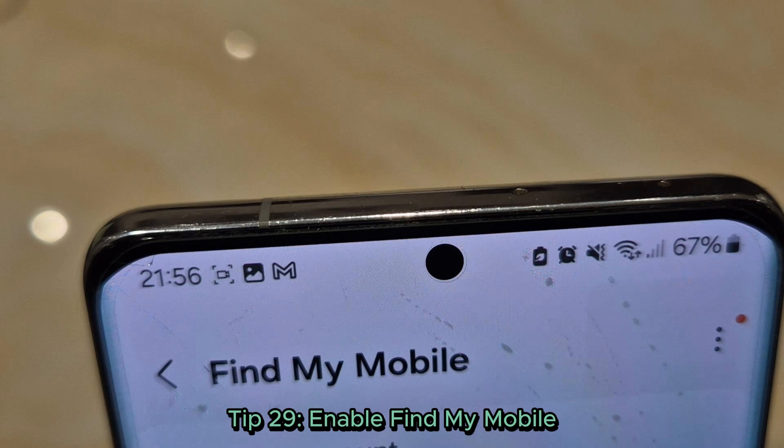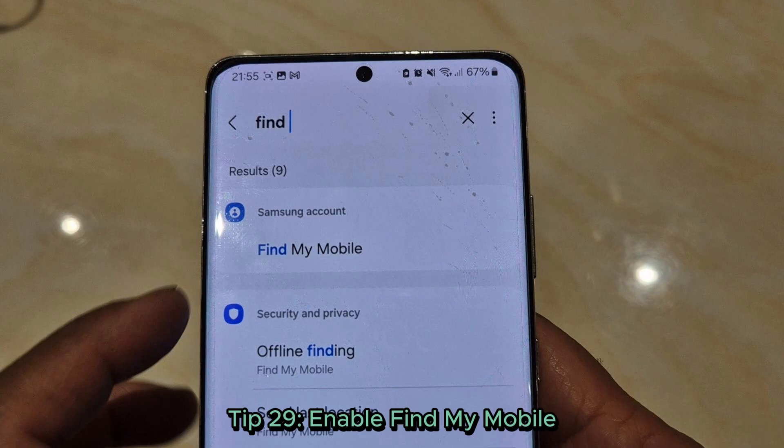Tip 29: Enable Find My Mobile. Losing your phone is a nightmare — enable Find My Mobile under settings, biometrics and security. Track it anytime, anywhere.